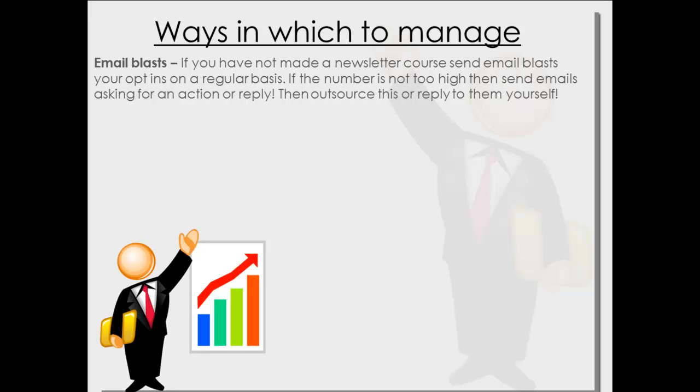You can also outsource this — get somebody, a friend, or pay someone else to reply to them on your behalf rather than replying yourself.